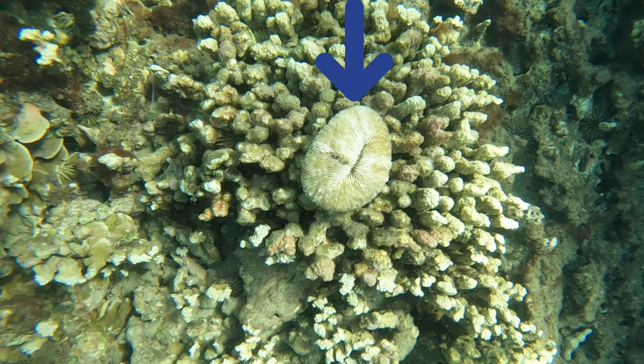This right here is called mushroom coral. It is called mushroom coral because its underside looks like the underside of a mushroom.